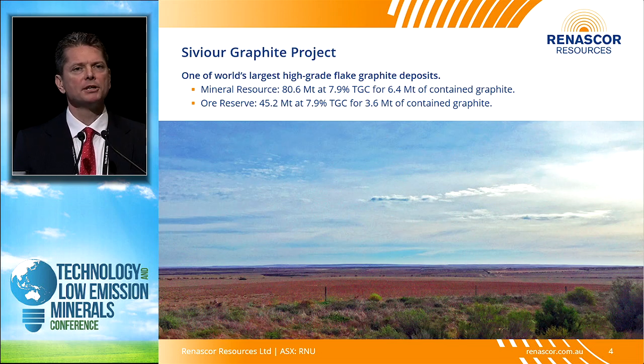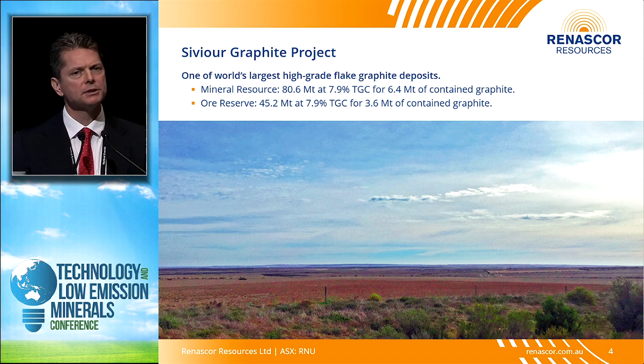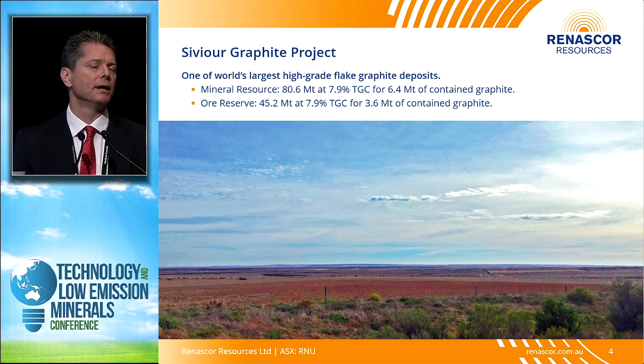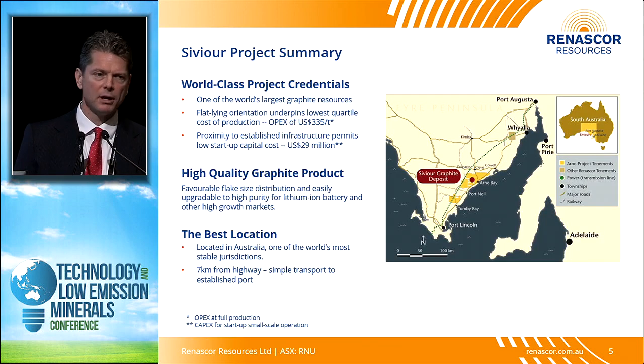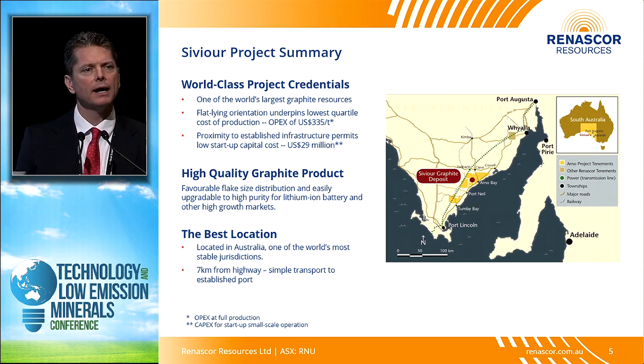In terms of the project itself, this is a picture of where the project sits — just outside the township of Arno Bay on the Eyre Peninsula. About 5 to 10 meters below the surface here sits a very large, massive graphite deposit. By our reckoning, it's the fifth largest graphite reserve in the world. But there's more to Sevier than just the size of the resource — it's a large and high-grade resource.